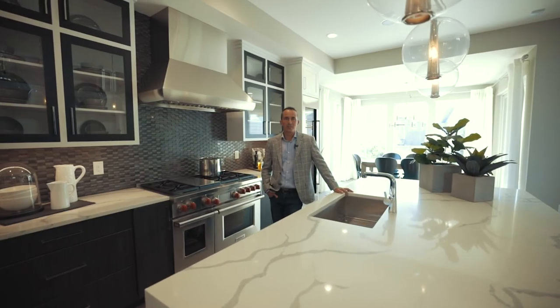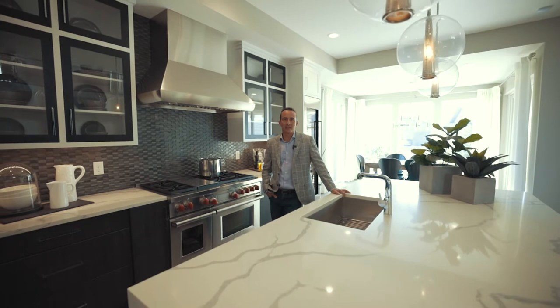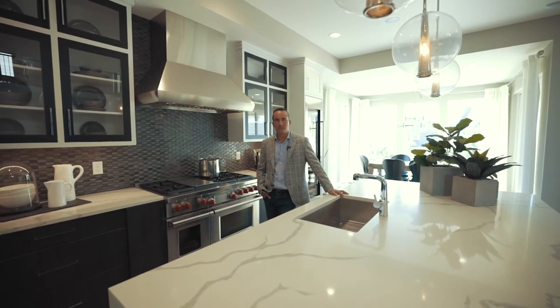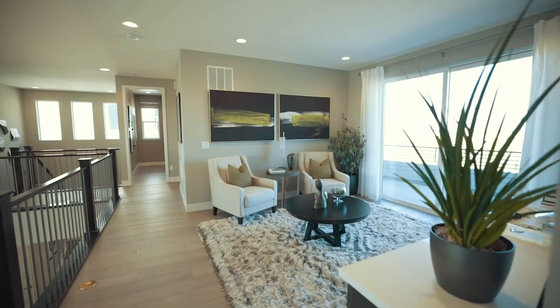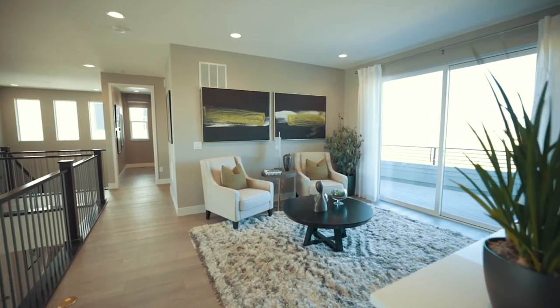Once we determine the floor plan and the budget, it's time to decide on what finishes we want to focus in on the home. With Infinity, you get to do whatever you want in terms of making the home look really nice or just going full custom.